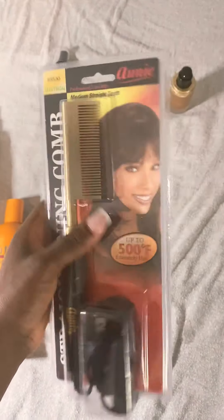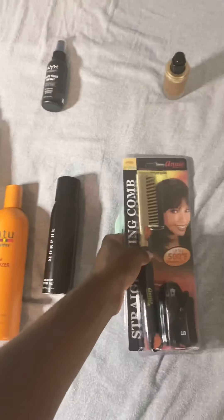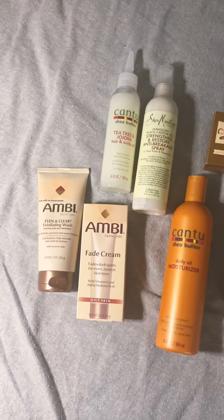So that's my beauty haul — everything I got! Leave a comment if you use any of these products or if you have any questions about anything here. Just let me know!